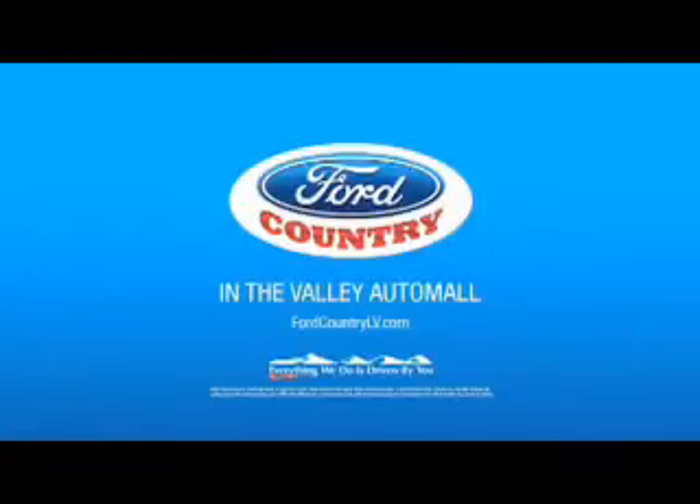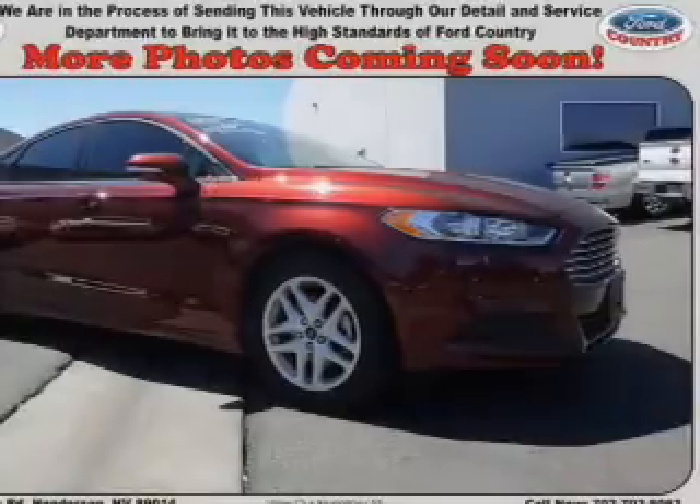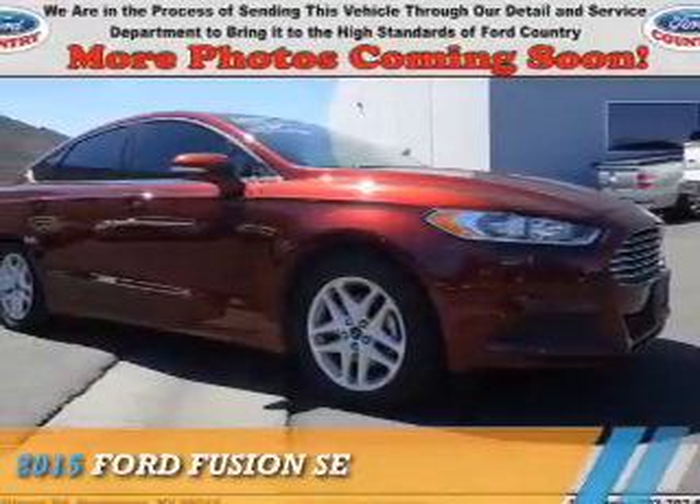Visit Ford Country in the Valley Auto Mall today, presenting the 2015 Ford Fusion.